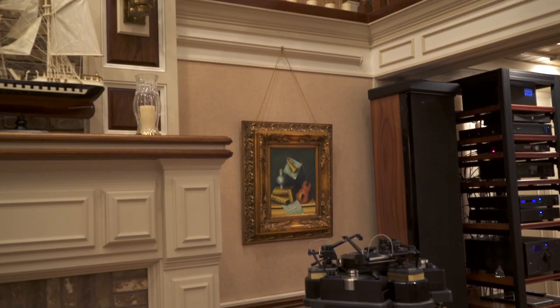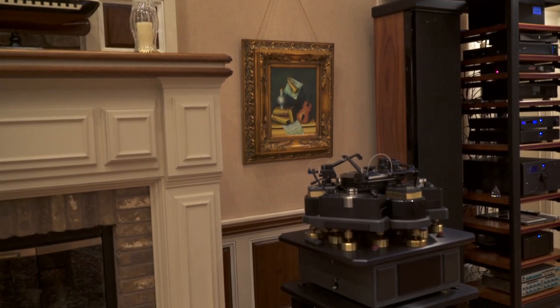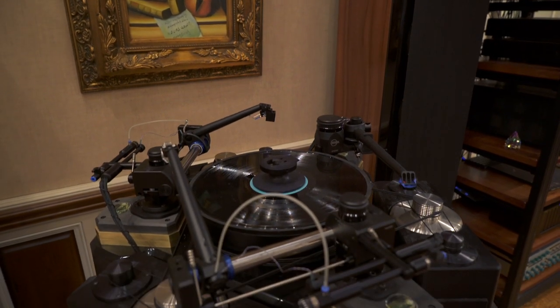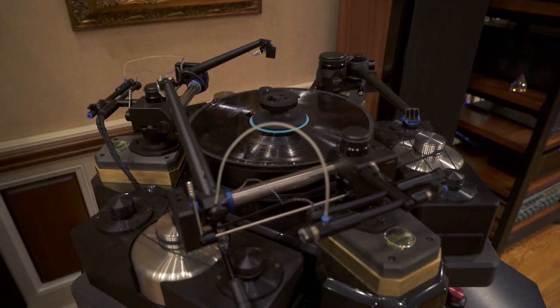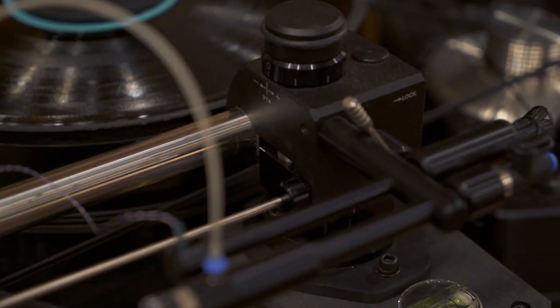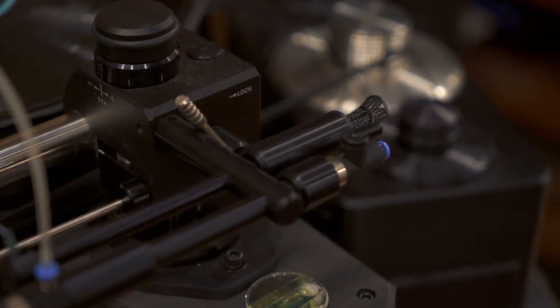The turntable is one that I built — I started building it about 14 years ago. The table itself is 1,500 pounds and sits on a Minus K vibration platform that I had to have made for me. Minus K produces vibration platforms for electron scanning microscopes, etc., and they will isolate down to a half hertz vertically and horizontally.